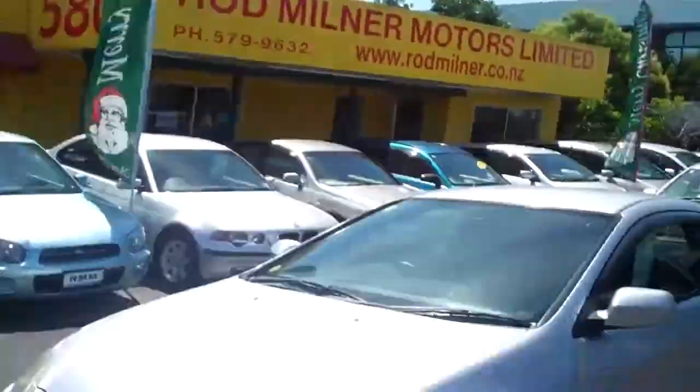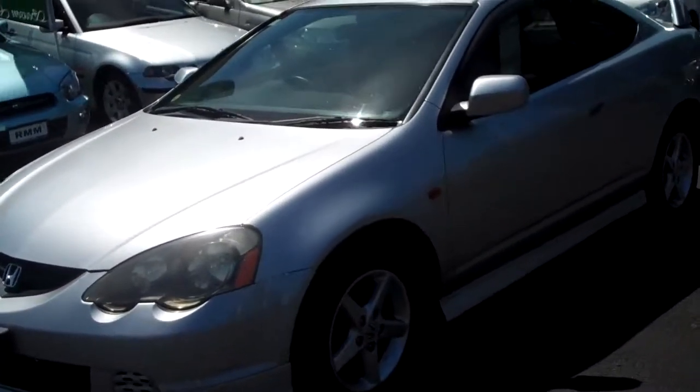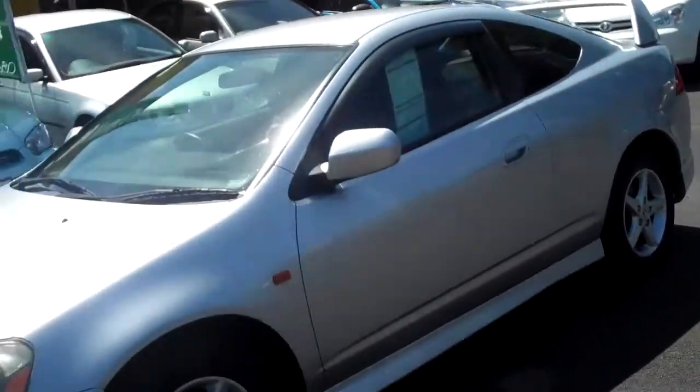G'day everybody, Chris Gelli here from Global Online Cars with another independent video appraisal for you. Today I'm at 580 Great South Road in Green Lane at the business Rod Milner Motors.